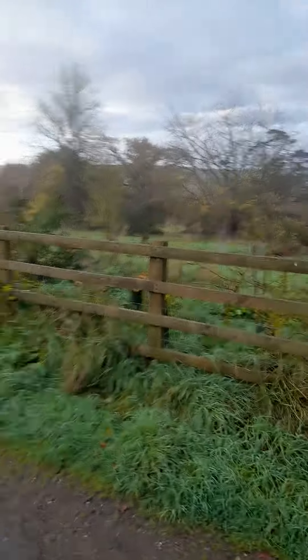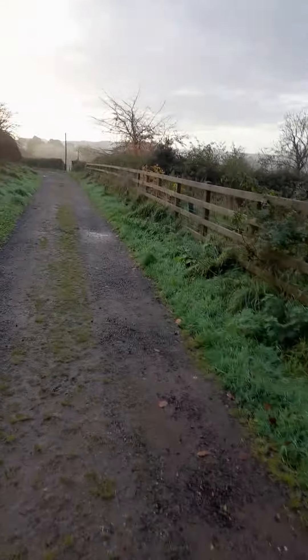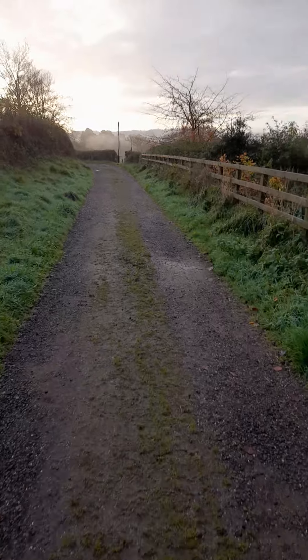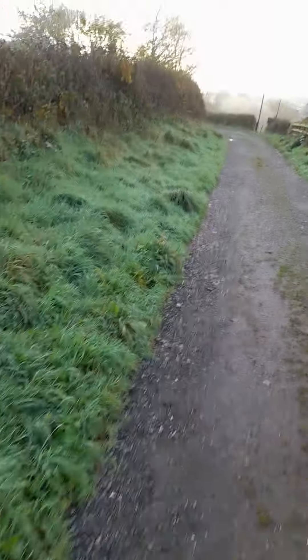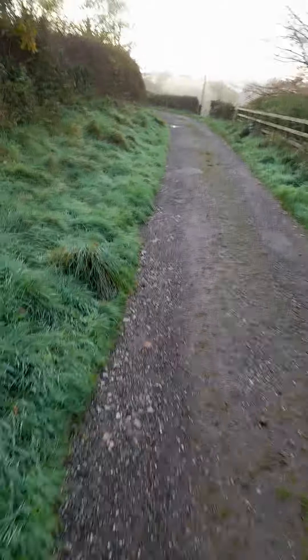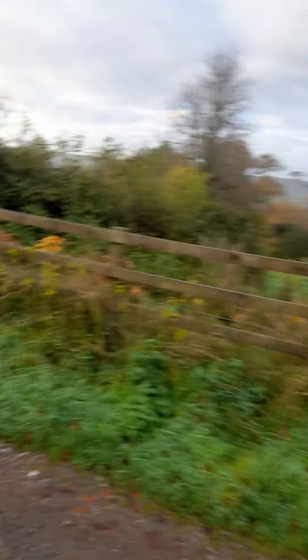Here we have the neighbour's side, with the brambles and stuff in the hedge. There's a beautiful hedge. There's a neighbour down there as well — I can't see them, but there's a neighbour down there. There's the neighbour's house — a beautiful big house.